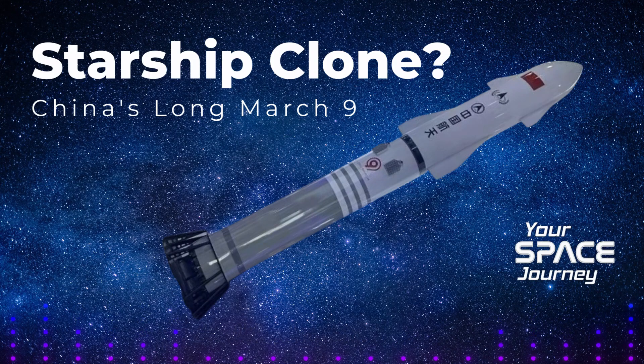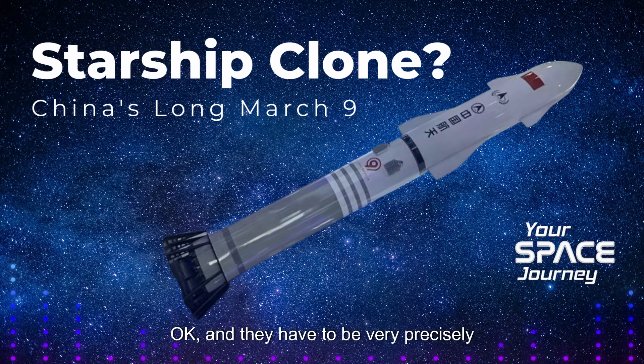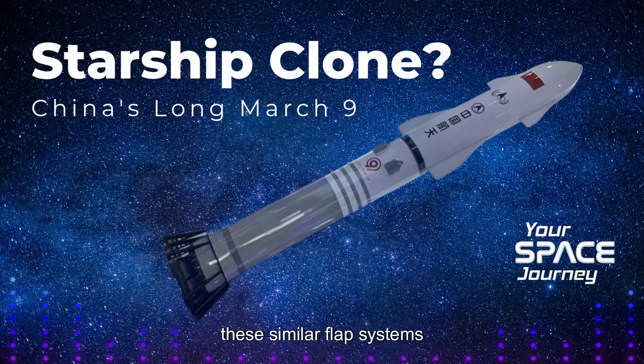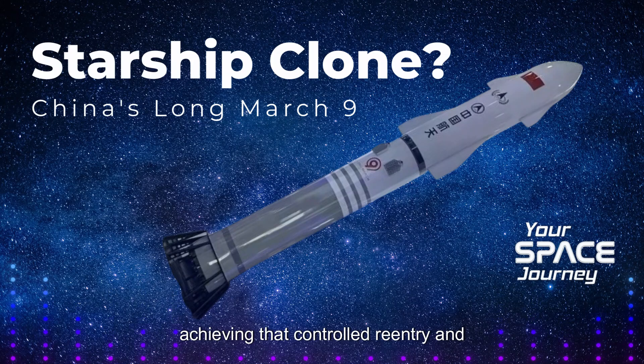The same principles apply to rockets. Those flaps are crucial for maneuvering the rocket during descent and controlling its landing — they have to be very precisely positioned and sized to interact with the airflow in just the right way. So the fact that both Starship and the Long March 9 feature similar flap systems suggests that certain design solutions simply work best for achieving that controlled reentry and landing.